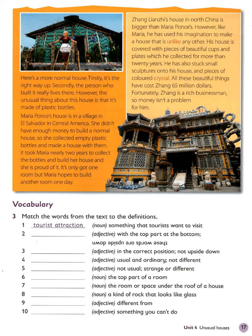All these beautiful things have cost Xiang 65 million dollars. Fortunately, Xiang is a rich businessman, so money isn't a problem for him.